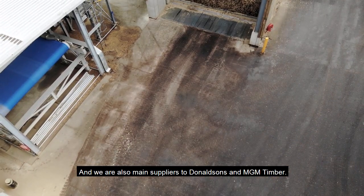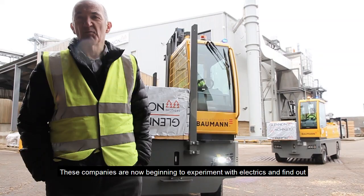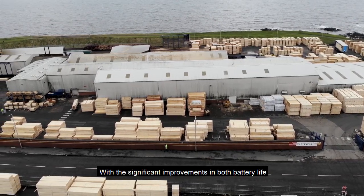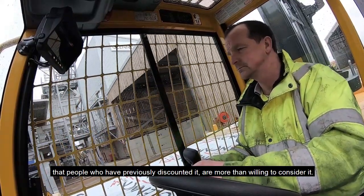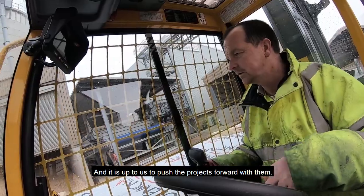We have been working with the main suppliers to Donaldson's and MGM Timber. These companies are now beginning to experiment with electrics and find out whether or not it can fit into their own operating patterns. The significant improvements in both battery life and core truck reliability are such now that people who previously discounted it are more than willing to consider it, and it's up to us to push the projects forward with them.